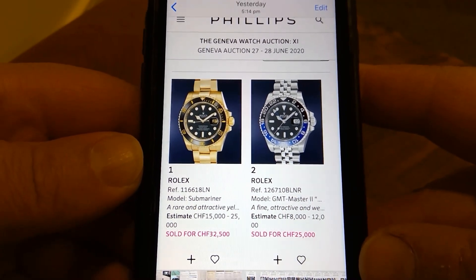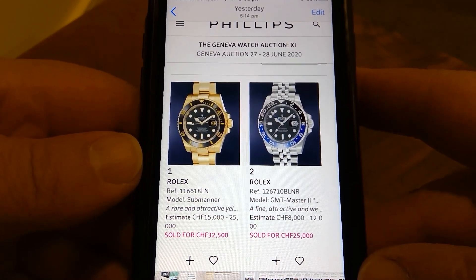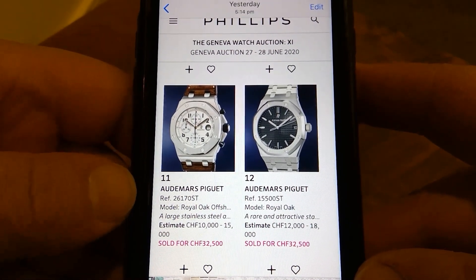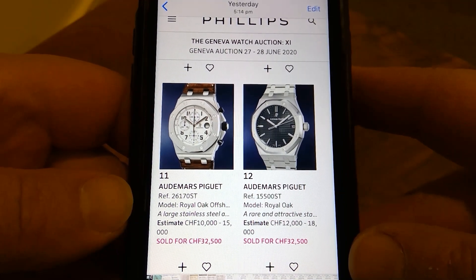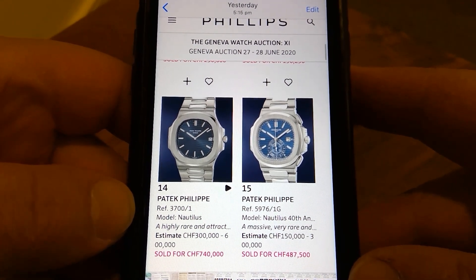These are the first two — modern Rolexes. The gold piece fetching retail price, and the stainless steel GMT Master 2 going quite high, so yeah, surprising results. These are in Swiss francs, which is similar to American dollars. We've got the current Royal Oak — strong result there.